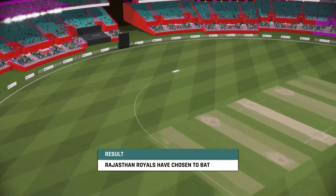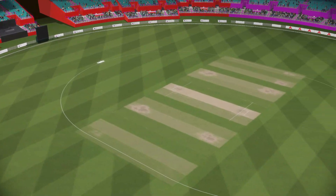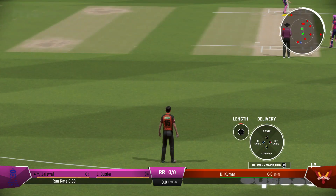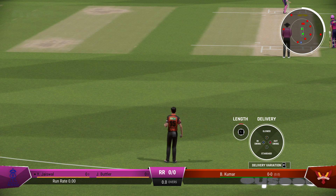That's the obvious decision — winning the toss and batting first — and sometimes the obvious decision is just the right decision. So we're ready to get underway. There's always something special about that first delivery; it can really set the tone for the match.